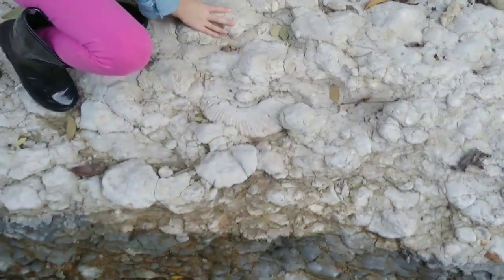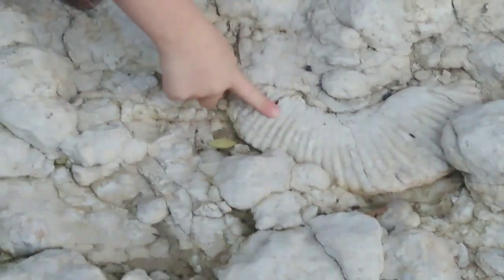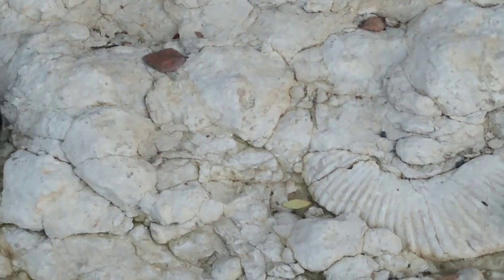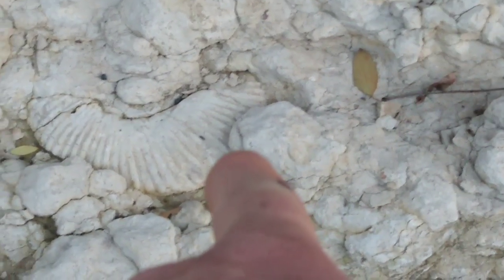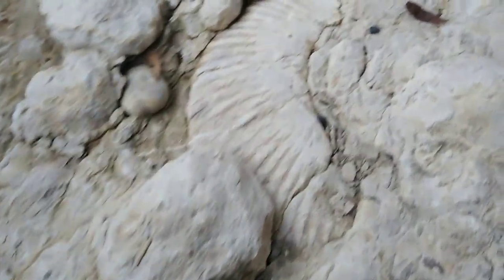You want me to show you how to do this? No, not like that — look, the very first thing you did when you touched it is you scratched it. You don't want to do that. You've got to be super careful when you take the fossils out. Let me show you — I'll show Judah how.